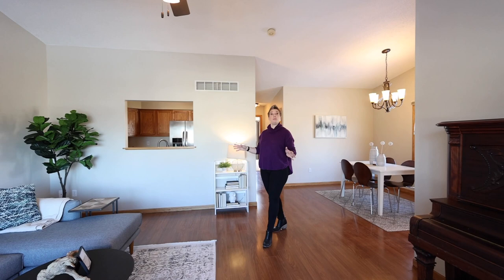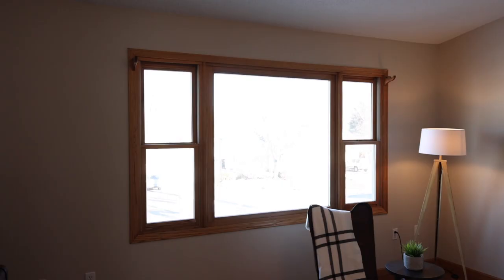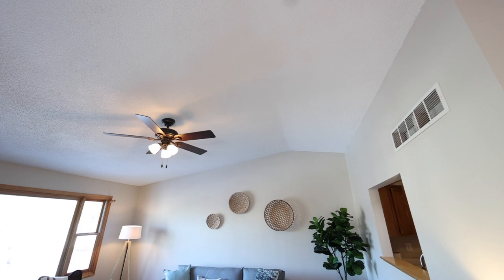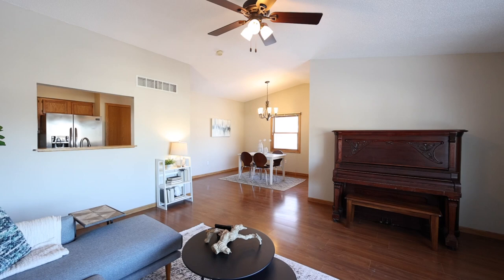One of the things that really struck me about this property is how spacious it feels. At almost 1,900 square feet, this house gives you a lot more space than you might expect from the outside view. The giant picture window and the vaulted ceilings also add to that light and airy feeling.